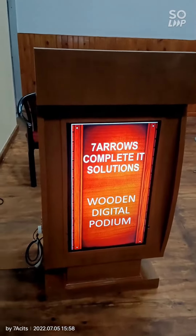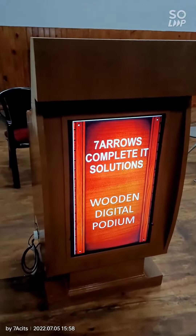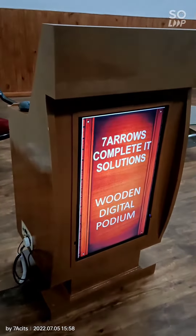Hi all, good evening. This is Chetanya from Seven Arrows Complete IT Solutions. Today we are showing you the demo of the wooden podium which is made for a central government department.